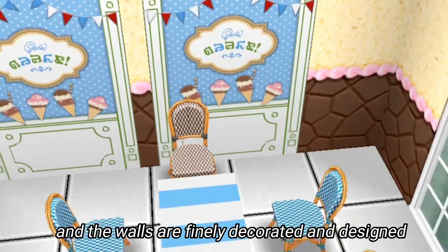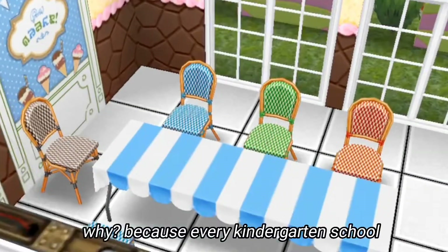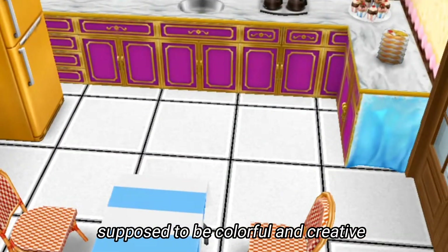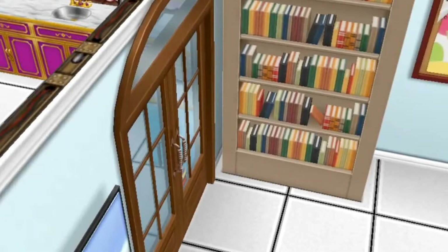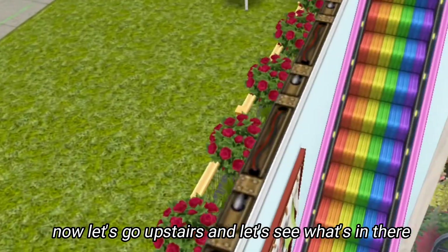This is the area where the kids eat during their break time. The chairs here are very colorful and the walls are finely decorated and designed, because every kindergarten school is supposed to be colorful and creative in order to make the students happier and more energetic. Now let's go upstairs and see what's in there.